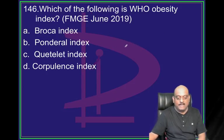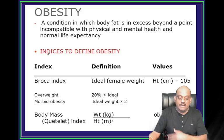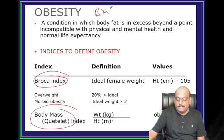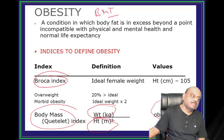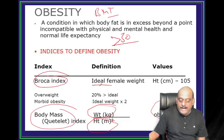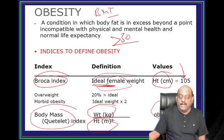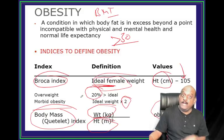WHO obesity index - which one? Quetelet index. There is Broca's index and body mass index. BMI is also called the Quetelet index - weight in kilos divided by height in meters squared. If you are obese, the Quetelet index is more than 30. An ideal weight according to Broca's index: height minus 105 gives you the ideal weight. Ideal weight doubled means you are called morbidly obese. 20% more than ideal weight you call overweight.